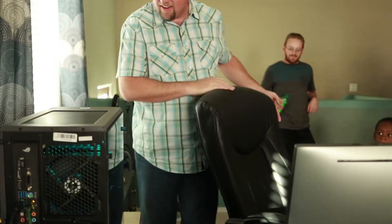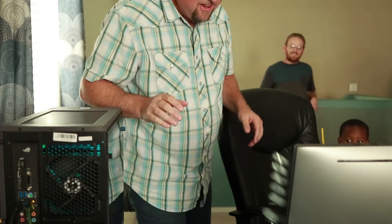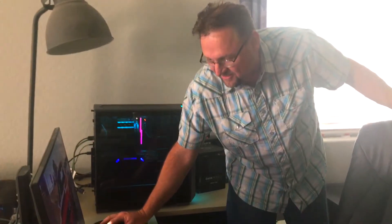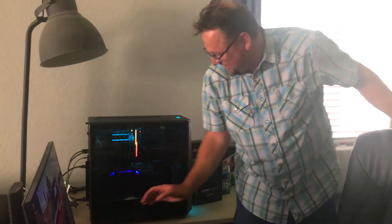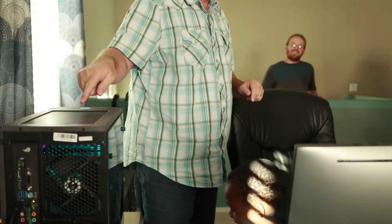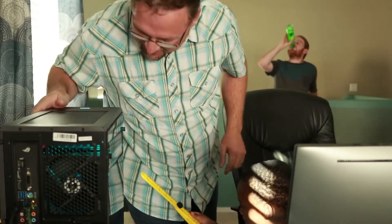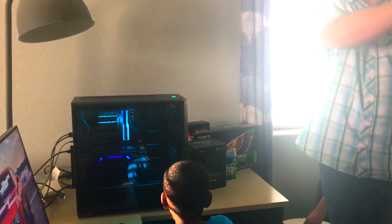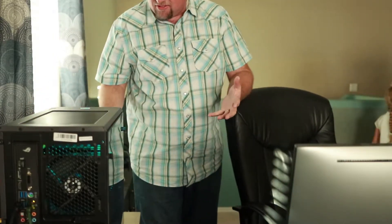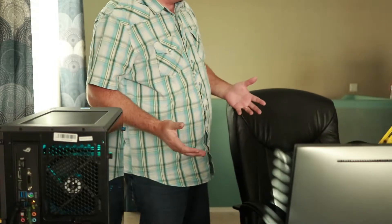Oh my gosh! Move your mouse — sit down. Oh, you even put the wallpaper on here, that is so cool! Oh yeah, oh my gosh — even the RAM lights up, that's so cool! Okay, we're on tonight, we're on tonight! Oh my gosh, this is so awesome. Thank you, thank you, thank you! You're welcome.